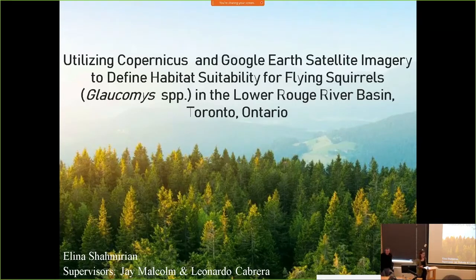My name is Elena, and I'm going to talk about my capstone project, which was based on utilizing Copernicus and Google Earth satellite imagery to define habitat suitability for flying squirrels, specifically northern species in the lower Rouge Riviera Basin.